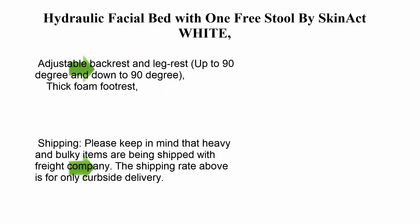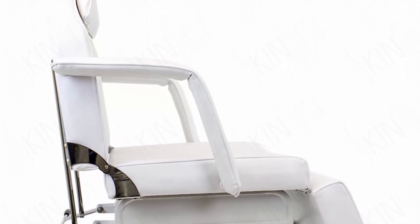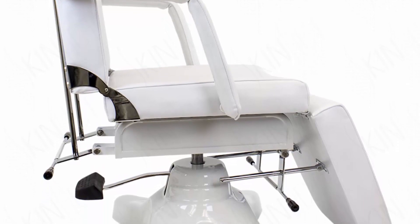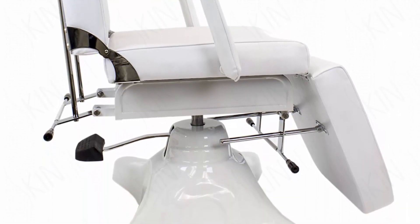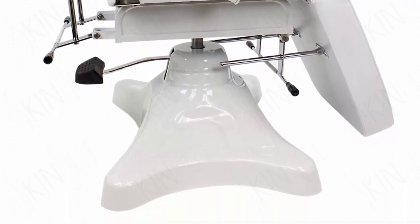Top 3: Hydraulic facial bed with one free stool by Skin Act, in white. Adjustable backrest and leg rest up to 90 degrees and down to 90 degrees. Thick foam footrest, seat, and backrest cushion. Rotates 360 degrees with a courtesy stopper. Paddle towel holder on the back of the chair.